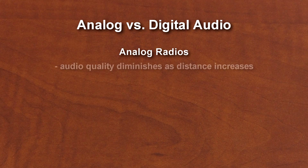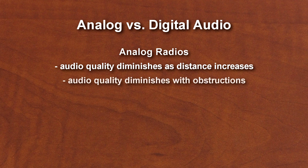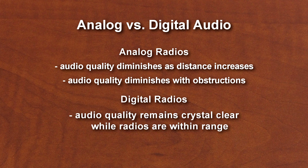So what are the advantages of a digital radio? The biggest benefit is the clarity. With analog radios, the sound quality gets worse as the radios get further apart or as you add obstructions. This is not the case with digital. As long as you're within range, you're going to get crystal clear audio regardless of distance.